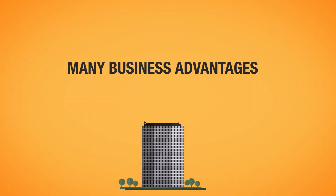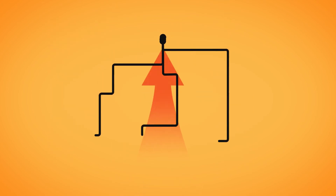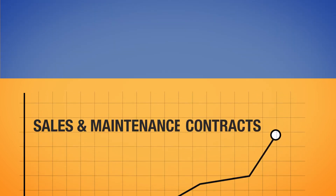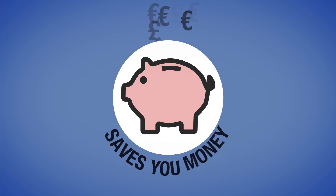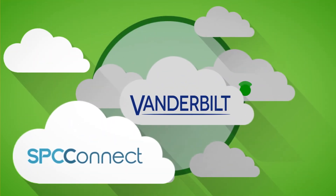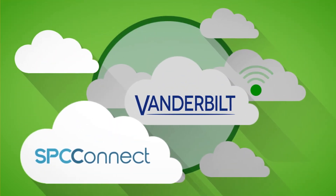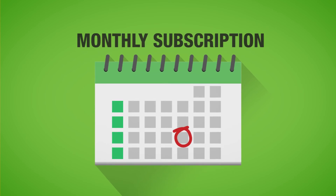SPC Connect offers many compelling business advantages to installers. It helps streamline your business, drives sales and maintenance contracts, is easy to use — just log in and get started — saves you money, you don't buy anything, and provides a low-cost entry. SPC Connect is hosted on a Vanderbilt cloud server. Controlled cash flow — payments are via a monthly subscription.